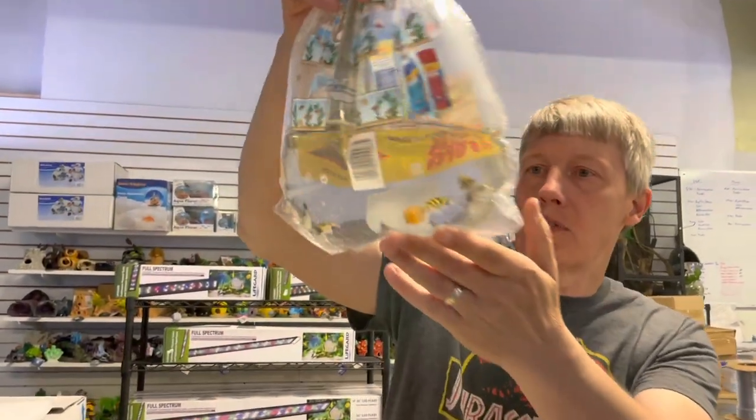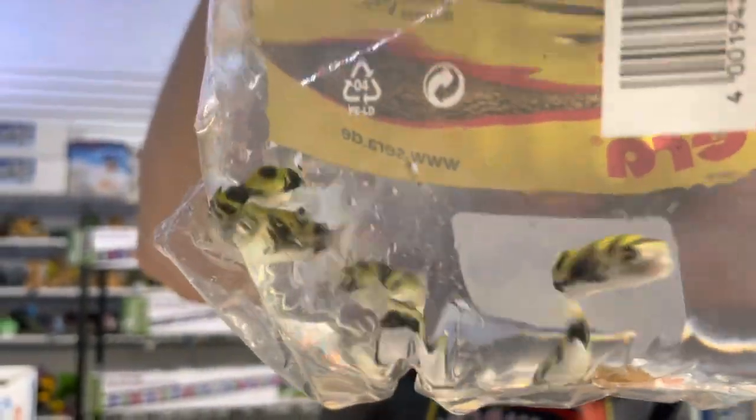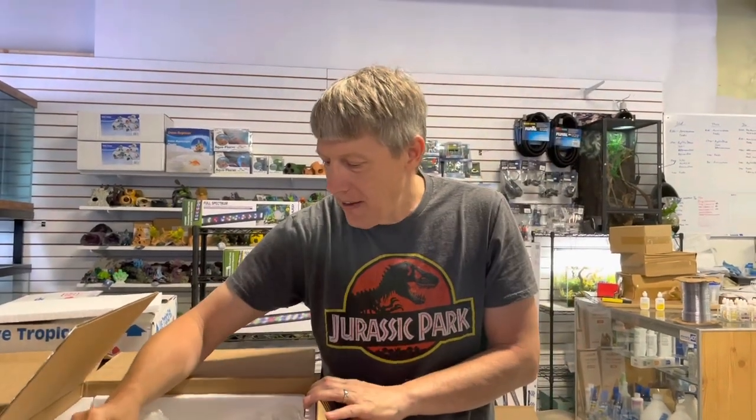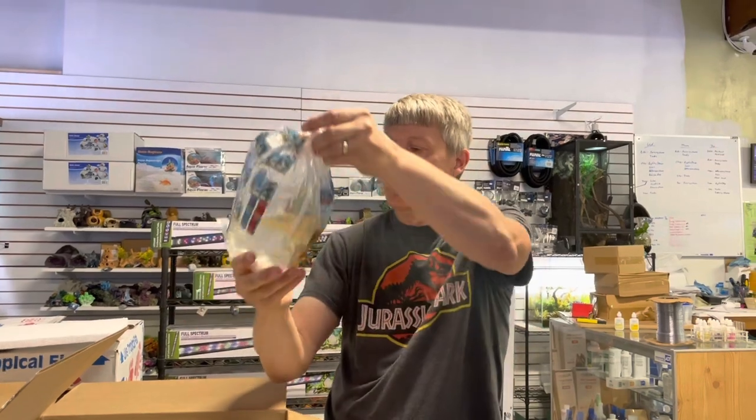Next up we have some puffers. These are Amazon puffers — one of about half the freshwater puffers that you can keep in a group. The little South Americans do pretty good. I've actually heard of them being done in a community tank, but really that's a lot of caveats; they don't always do well like that.